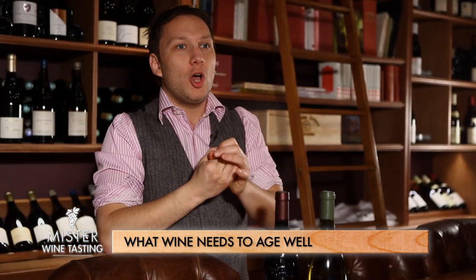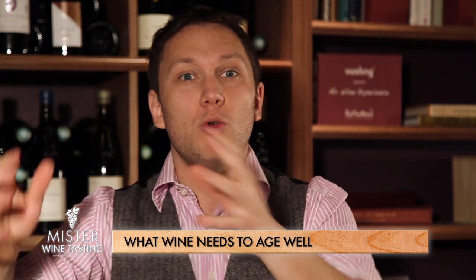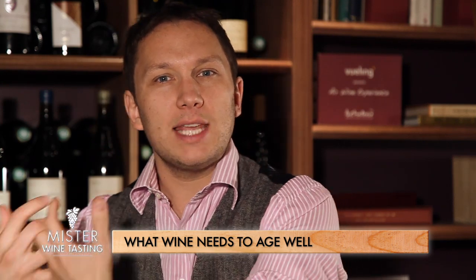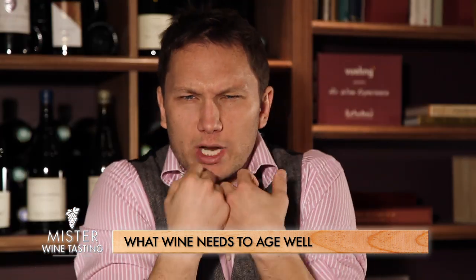More than the mere presence of acidity and tannins, what matters is the balance. If you make a wine where the emphasis is a bit more on the sugar and alcohol, and a bit less on the acidity and tannins, those are going to be very flattering, rich, and concentrated wines. You find a lot of these in Australia and California — it's a tendency.